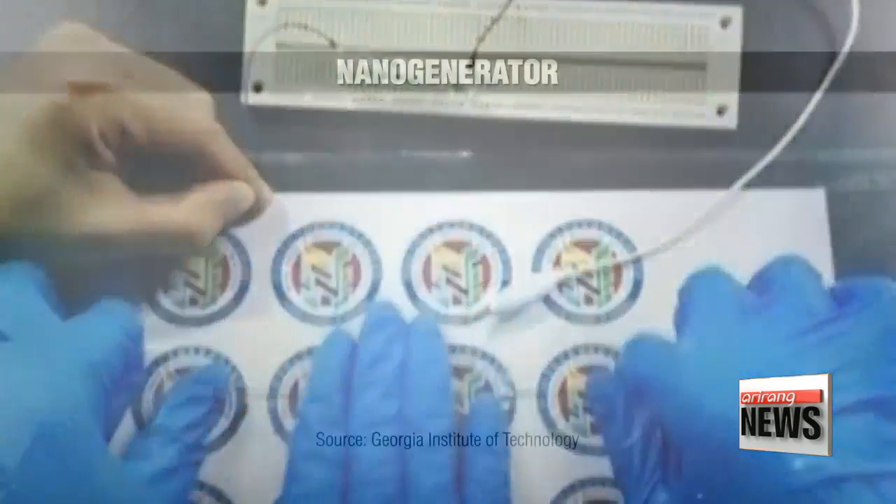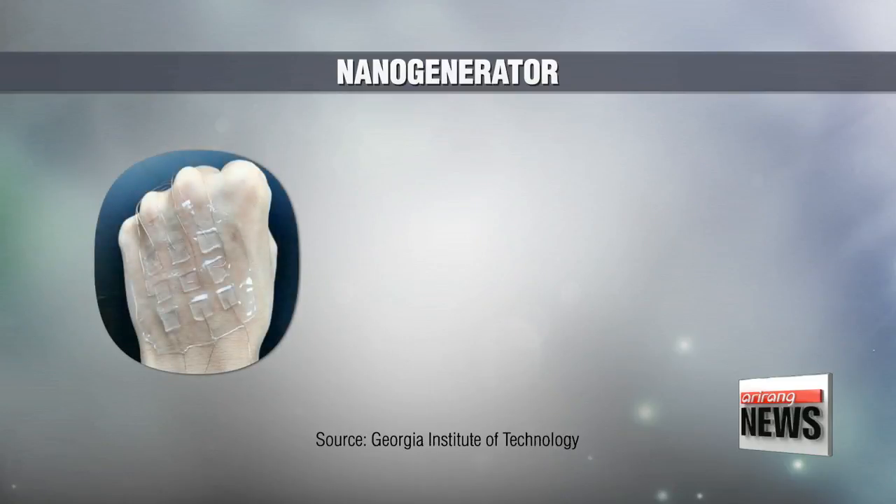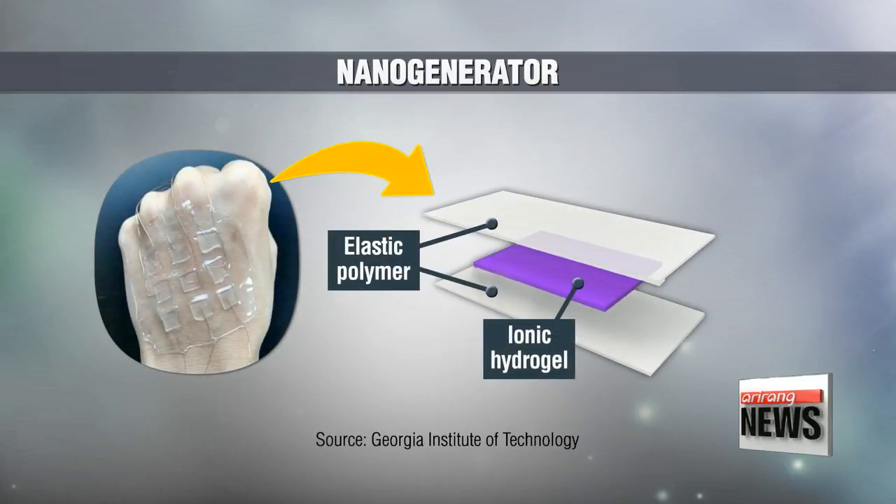Researchers in the U.S. combined elastic polymers and hydrogel to create a nano-generator that can harvest static electricity from friction.